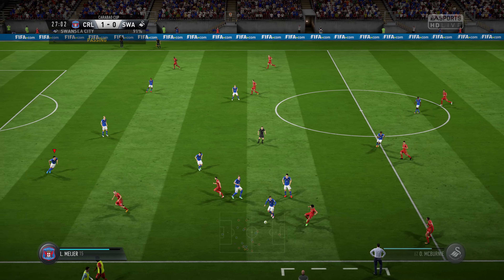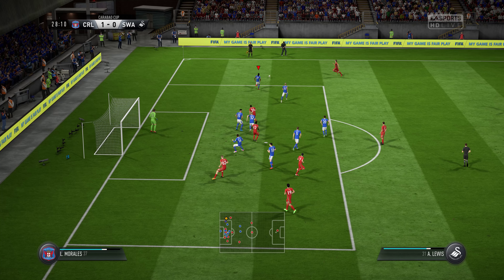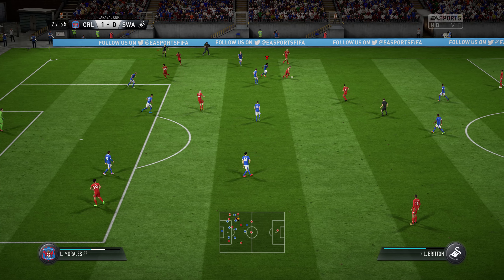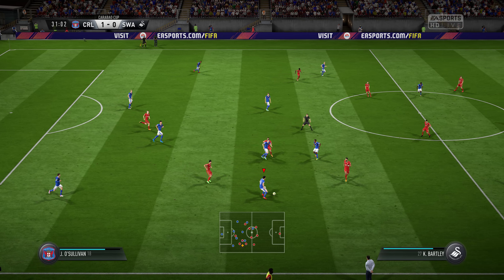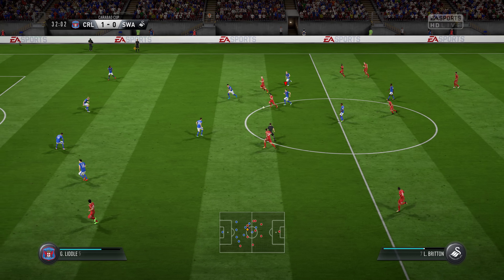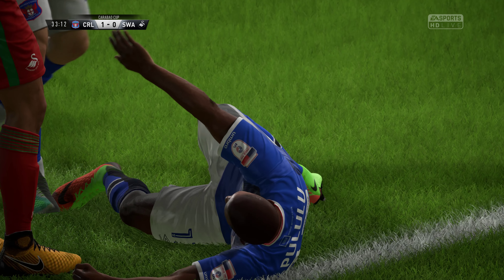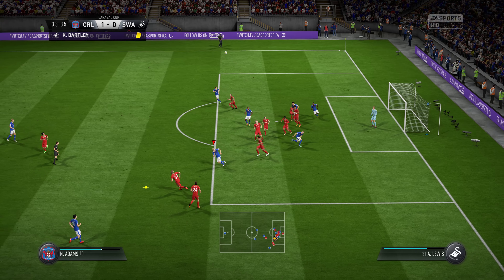It goes out wide again. Whipped in from the wide area. He's got support here. Good work, really, to read the intention of the pass. Leon Britton — looked very good indeed, but the move has broken down. Leon Britton. Torres. This could lead to a chance. Could be a yellow card here for that foul. Good defensive clearance there.